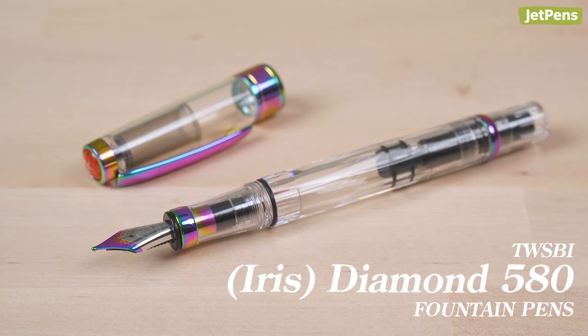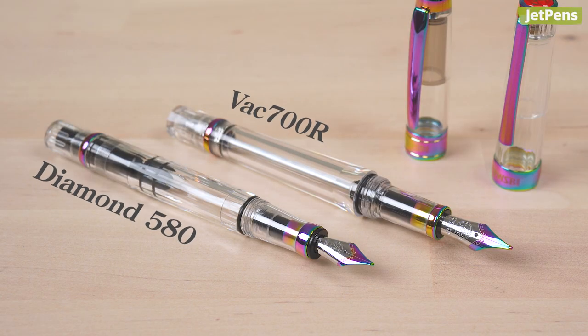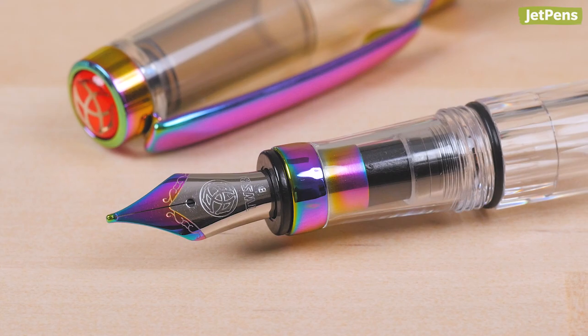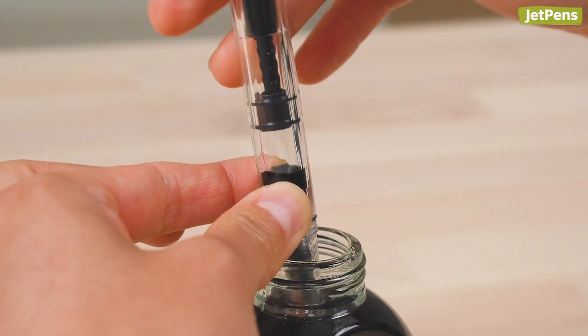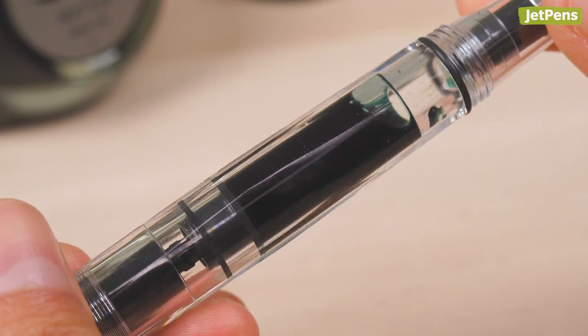The Diamond 580 is now available with the same iris finish as the VAC 700R. The pen offers a modern, eye-catching design with a transparent body that shows off the internal mechanism. The pen's built-in piston filling system holds much more ink than a cartridge and lets you draw ink straight from the bottle.